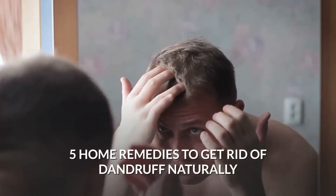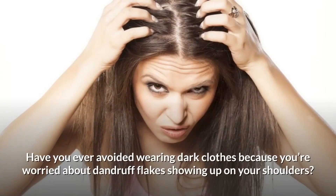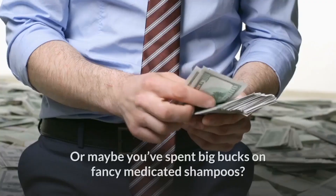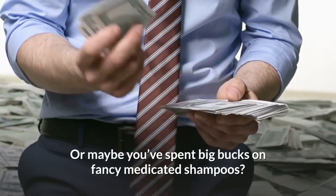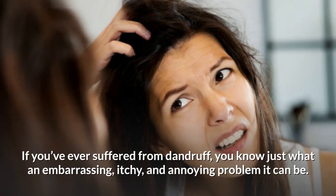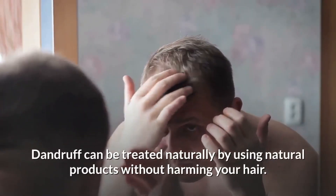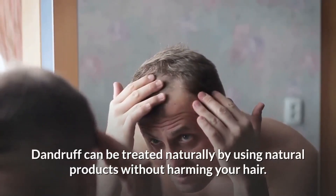Have you ever avoided wearing dark clothes because you're worried about dandruff flakes showing up on your shoulders? Or maybe you've spent big bucks on fancy medicated shampoos? If you've ever suffered from dandruff, you know just what an embarrassing, itchy, and annoying problem it can be. Dandruff can be treated naturally by using natural products without harming your hair.